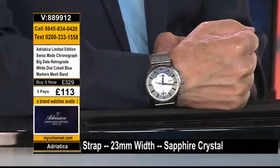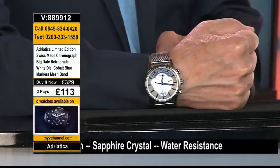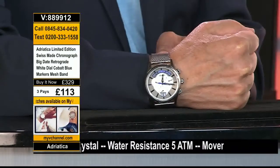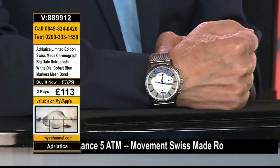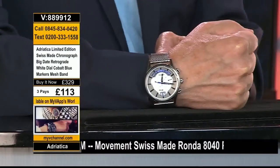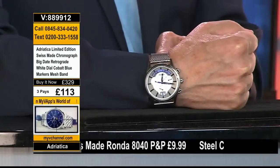You get the upgraded gift box, packaging, all the bells and whistles, and an international guarantee. Thank you for making us the longest-running watch show in the U.K. and Ireland. 100% Swiss-made, a company in business since 1931, bringing us the Adriatica Limited Edition all-Swiss-made chrono — it's the Big Date Retrograde. So many of you have been asking when we'd have more retrogrades and big dates — here it is today.